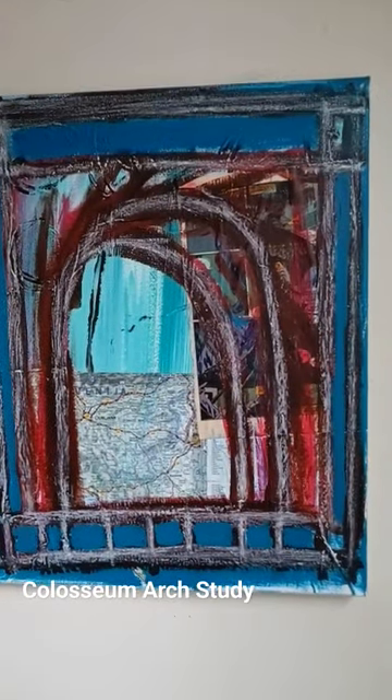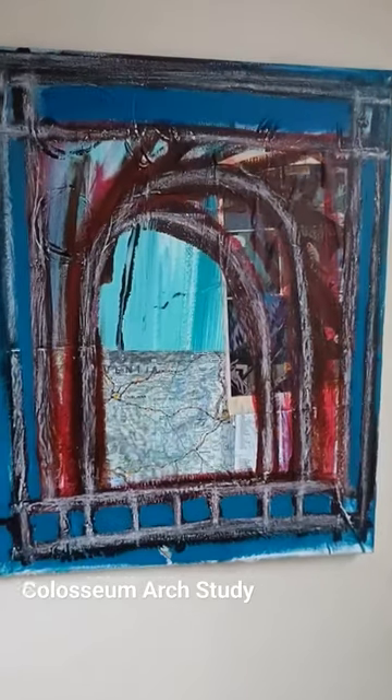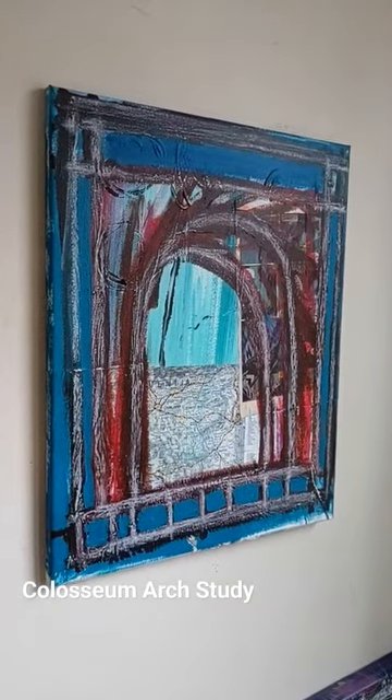I always have loved arches, archways, etc. And I saw a bunch of these when I was in Italy, because of all the ancient Roman and Greek monuments that are over there.